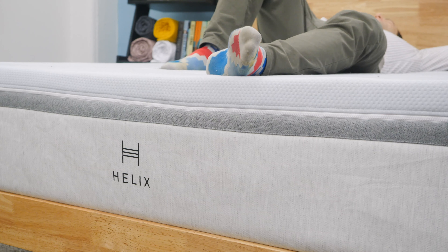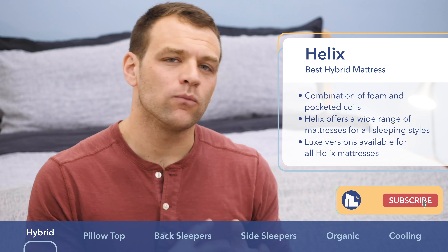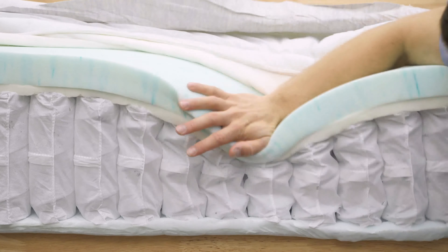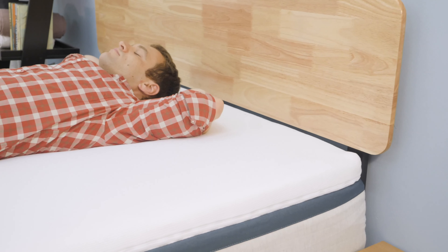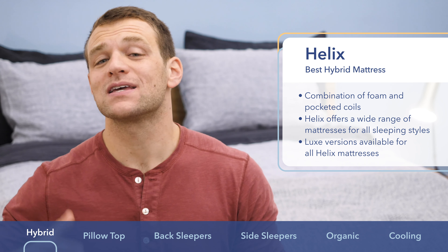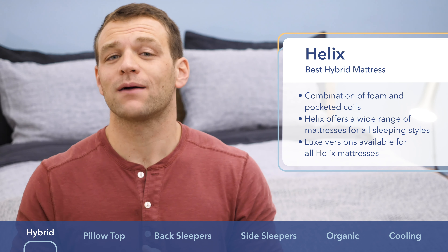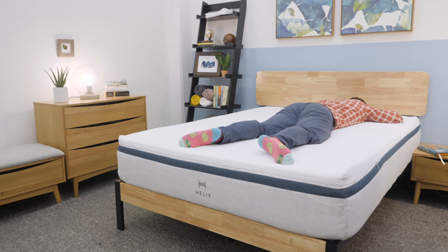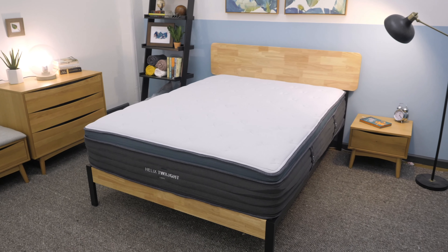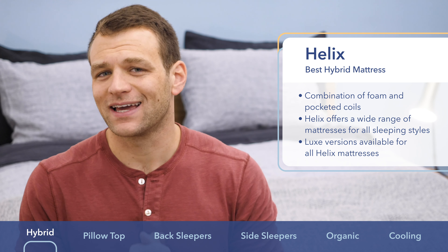Helix makes this list as the best hybrid mattress. Most online mattresses are all-foam bed-in-a-box mattresses; however, if you're looking for a bit more bounce, a hybrid could be the way to go. Helix specializes in making bed-in-a-box mattresses that are a combination of foam and coil layers. They make a number of different models — the Midnight and Dusk versions have a medium firmness, while softer options like the Sunset and Moonlight or firmer options like the Twilight and Dawn are also available. If you want more bounce out of your bed-in-a-box, check out the Helix.